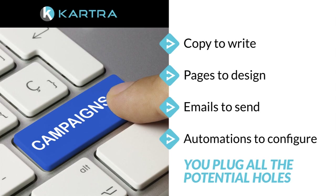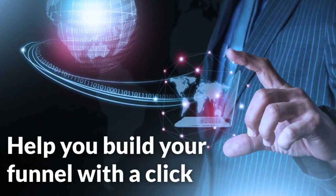People began to recognize how challenging this vital task was, so online companies started popping up claiming to help you build your funnel with a click. And sure, funnels are nice, but they're just pages. What about everything else?